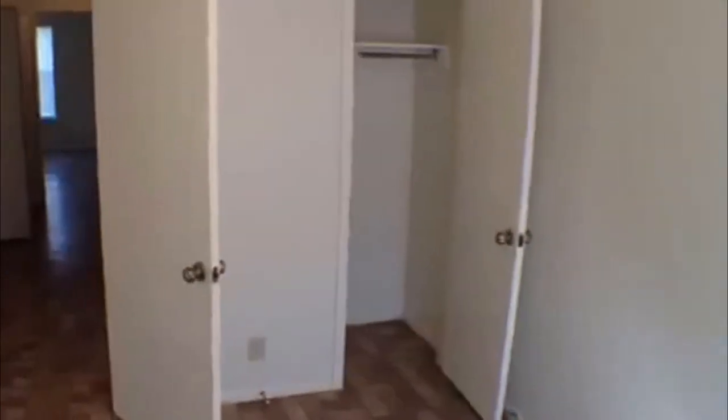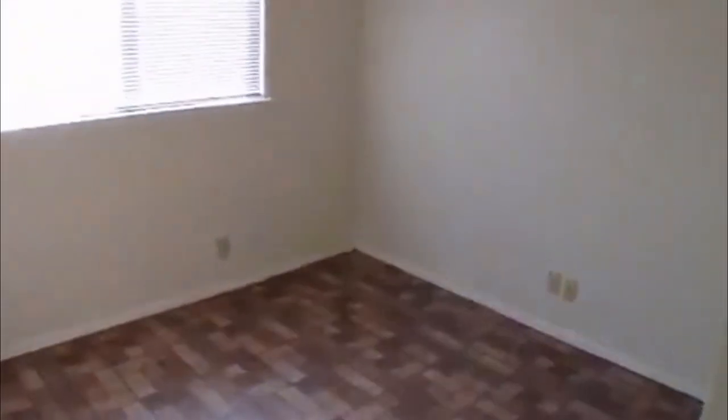Approximate square footage is 1,092. This bedroom also has a fan and there's a closet in that one. This doorway goes right into the next bedroom, which does not have a fan.